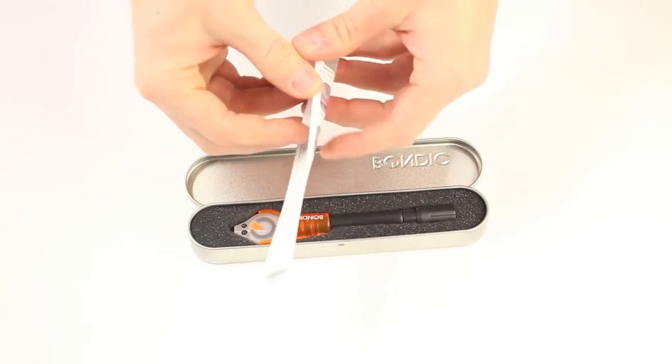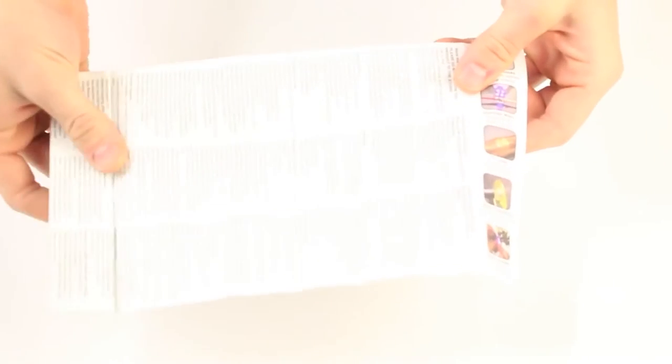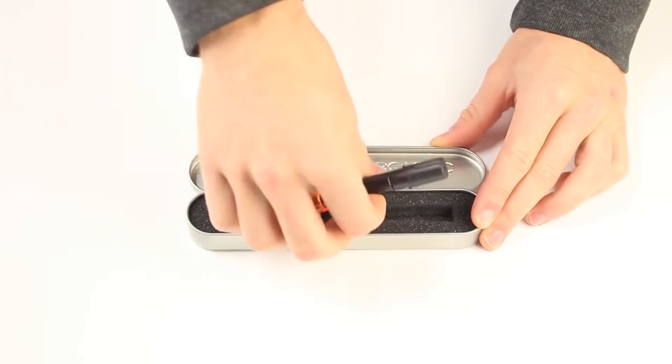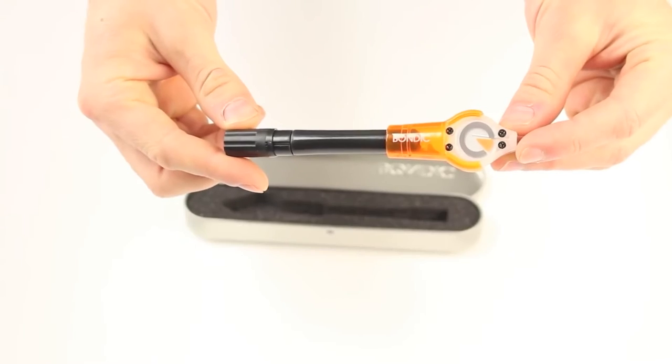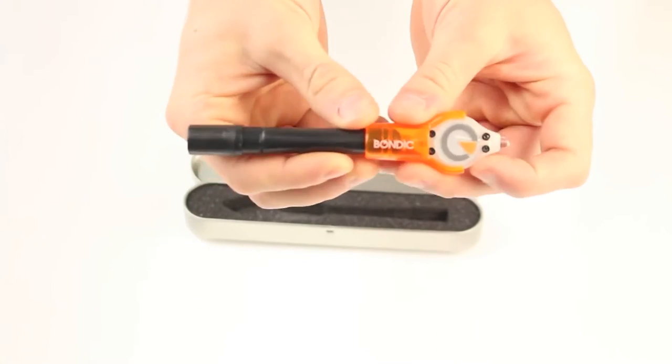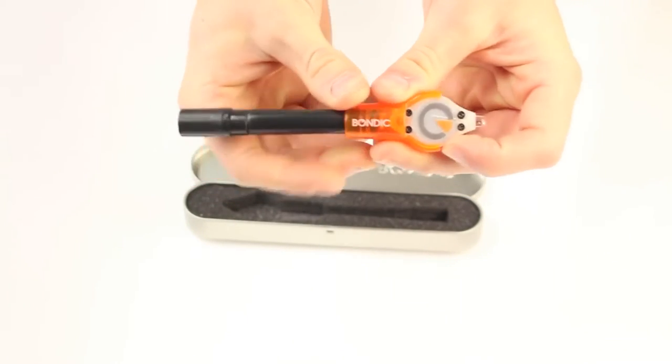Number 10: Bondic. A common problem for most of our gadgetry is taking care of attached wires that oftentimes get easily torn or damaged. A quick solution to this is the Bondic LED and UV liquid plastic welding kit, a cool pen-sized device that can quickly and easily fix any of your items that need instant repair.